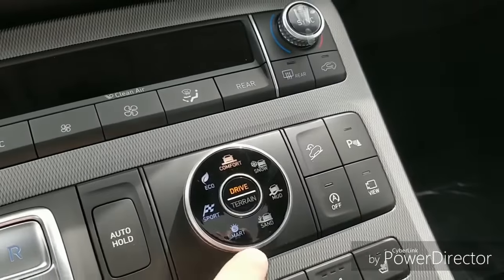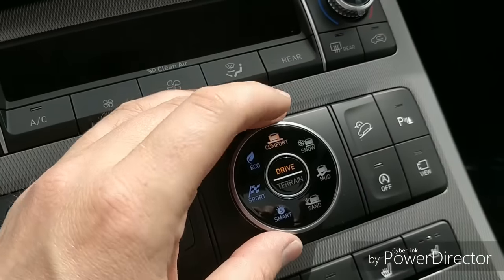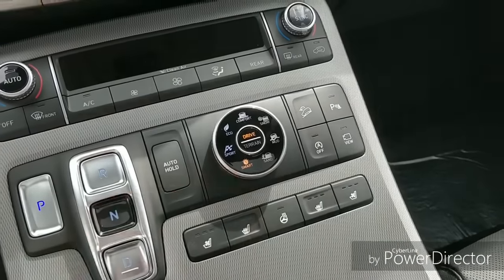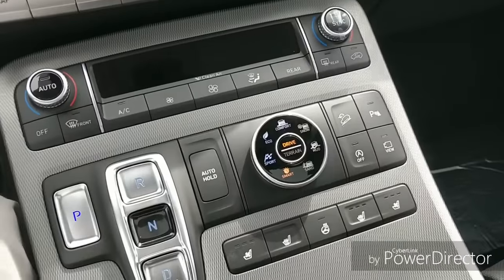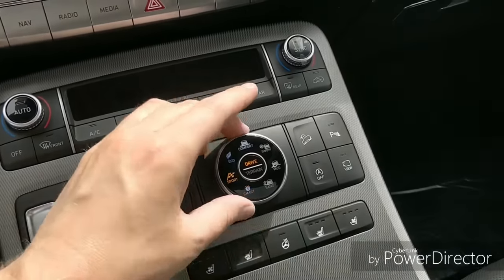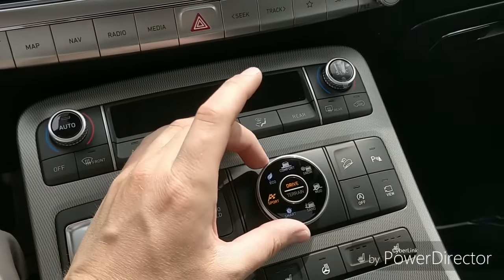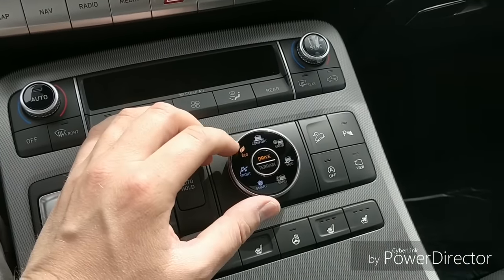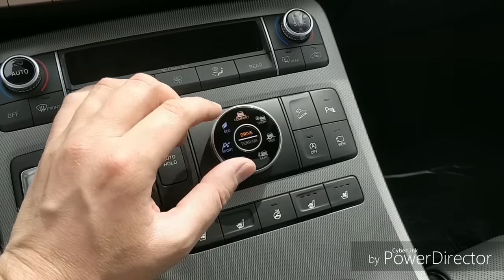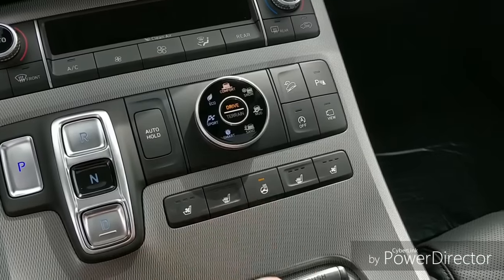There are different drive modes and terrain modes. You can select comfort, eco, sport, or smart mode. Smart mode determines how you're driving and adjusts automatically — either going into sport or eco mode on its own. Sport mode tightens up the steering and changes the transmission shift points for more kick, keeping it in a lower gear longer. Eco mode does the opposite — it's more sluggish and keeps you in the highest gear possible. Comfort mode loosens the steering as well.